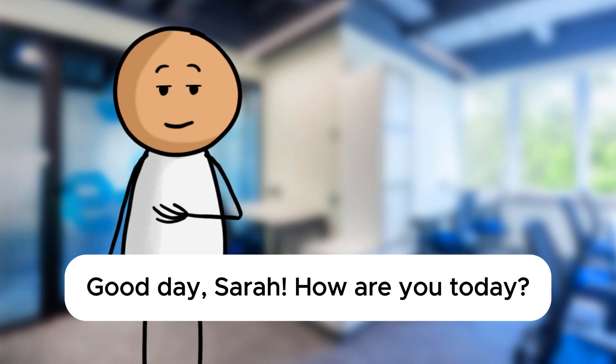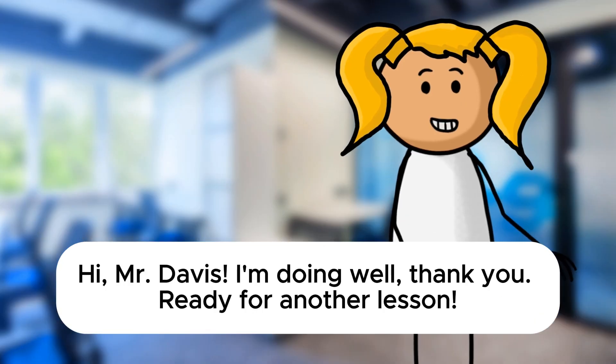Good day, Sarah. How are you today? Hi, Mr. Davis. I'm doing well, thank you. Ready for another lesson. Wonderful.